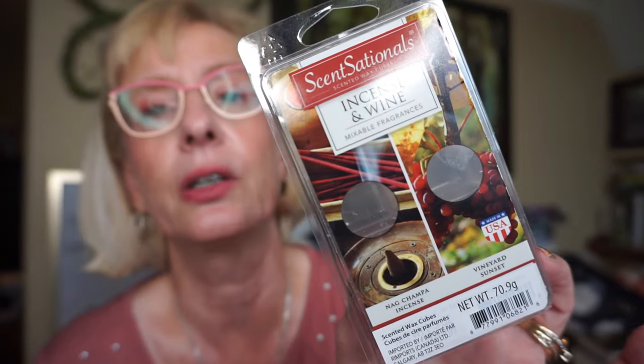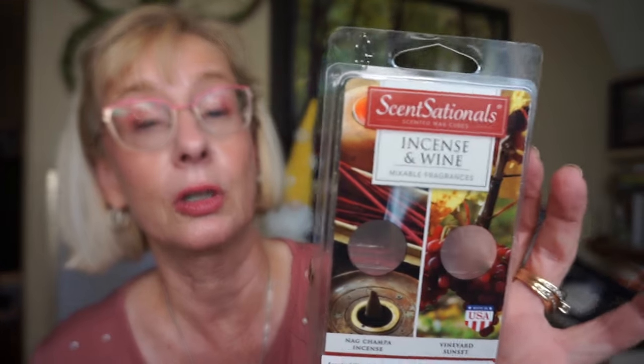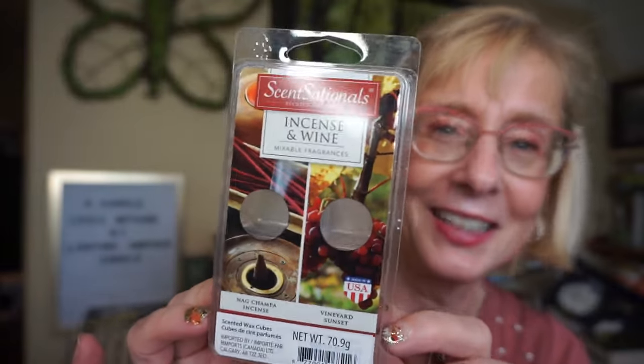This is Sensationals Incense and Wine — boy, this packs a punch. One side is the Nag Champa incense and the other side is Vineyard Sunset. I stocked up on these and even though I don't know how old they are, they still go pretty strong. I usually just put one cube of each in a warmer separately. It's really strong — not for everyone — but I really like melting this when I'm reading a creepy horror book or a historical novel involving witches. It's a very atmospheric, potent scent and you get your money's worth.